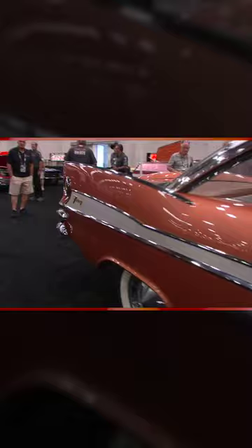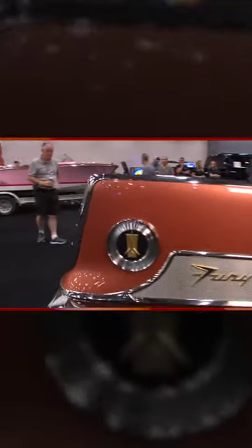Everybody talks about the crazy fins of the 50s like the 59 Cadillac. Well, how about a 59 Plymouth Fury? Look at these gigantic fins on this thing.